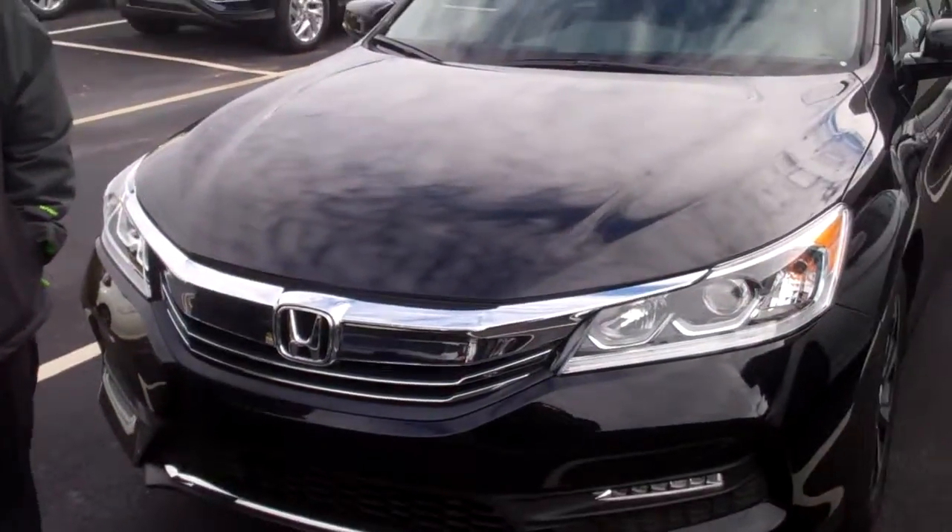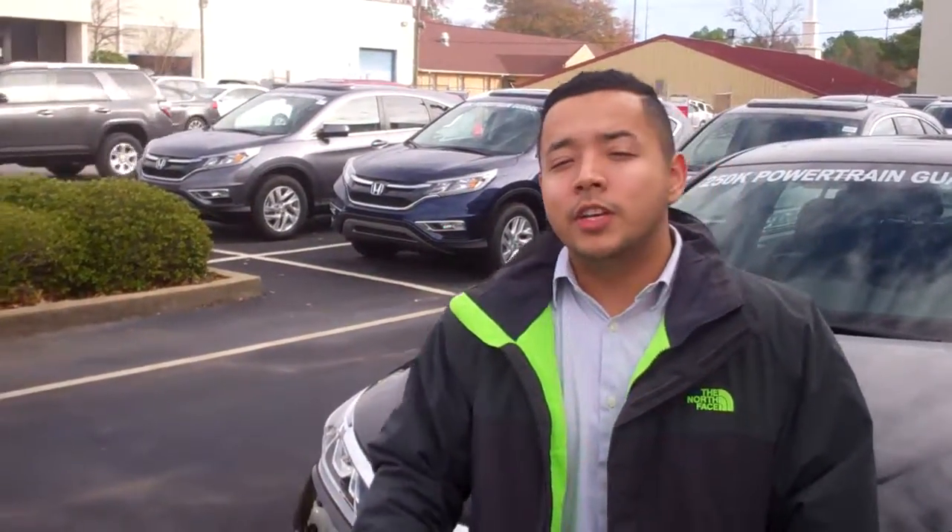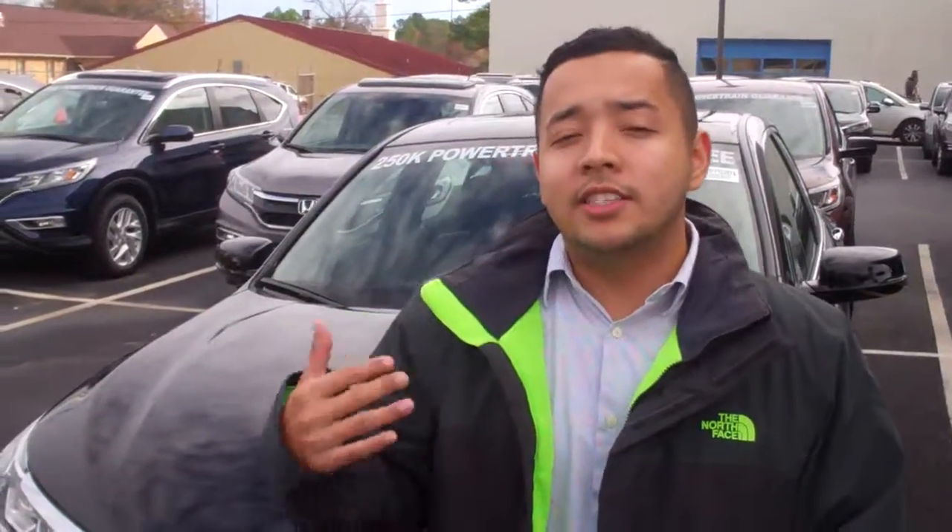The Honda Accord Hybrid has actually been a top safety pick and a top hybrid as far as performance goes for the past decade now — very impressive here in the United States. The car drives like a dream. I'd love to invite you out and really see why the hybrid is the top selling hybrid vehicle in the market right now.